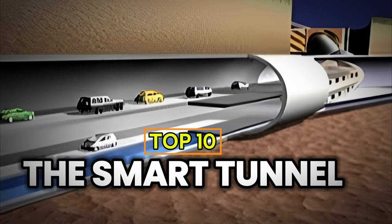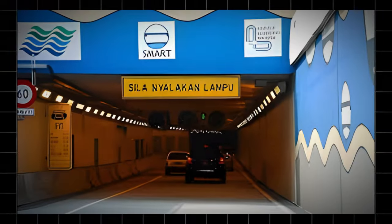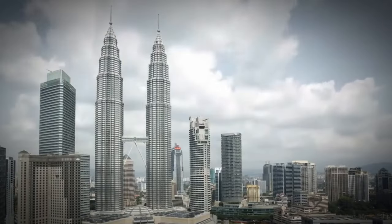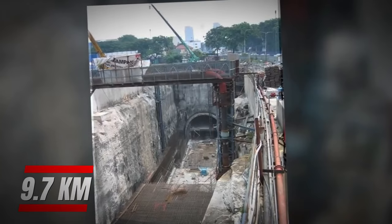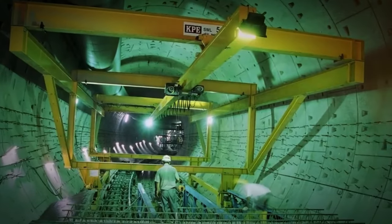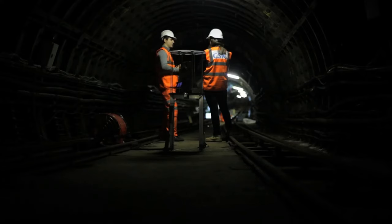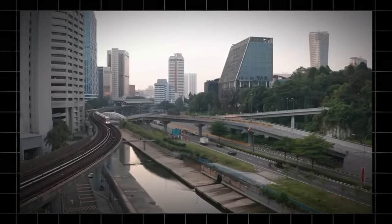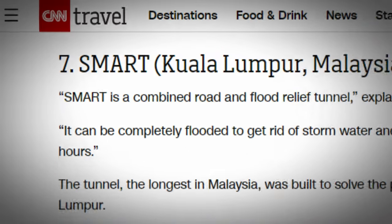Number 10: The Smart Tunnel. The Smart Tunnel is a key flood control and road traffic tunnel project in Kuala Lumpur, Malaysia. This tunnel, 9.7 kilometers long, started construction in 2003 and officially opened in 2007. It's one of the largest engineering projects in the country and was once ranked as one of the world's top engineering marvels by CNN.